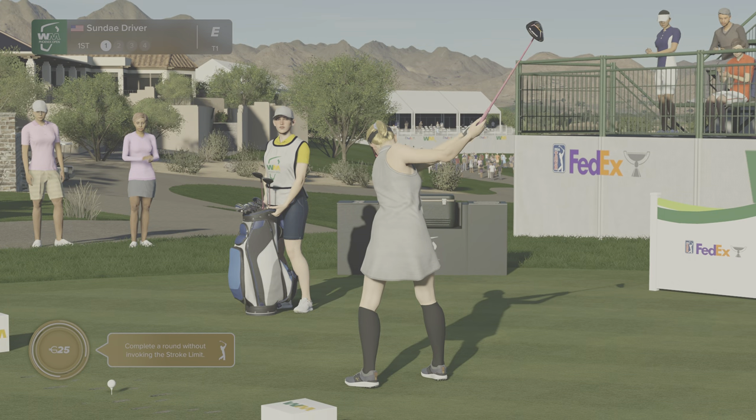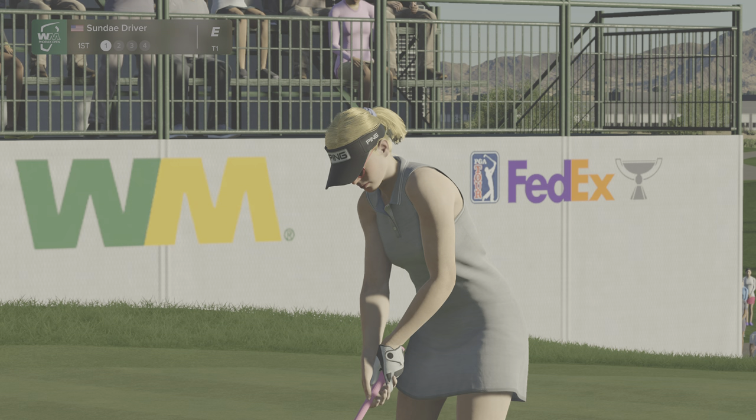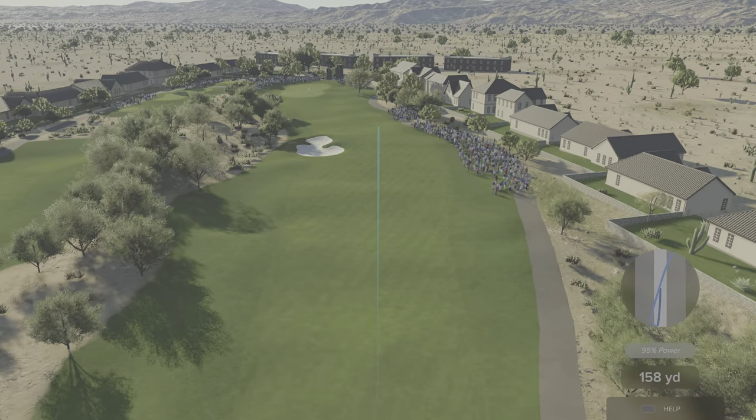That goes without saying, Luke, but Justin Thomas will not be easy to beat. I don't think there's a more competitive man out there on tour. No, you're absolutely right there. He's a complete player. It will certainly be interesting to keep an eye on this rivalry throughout the event.